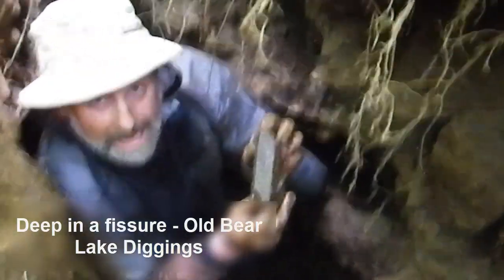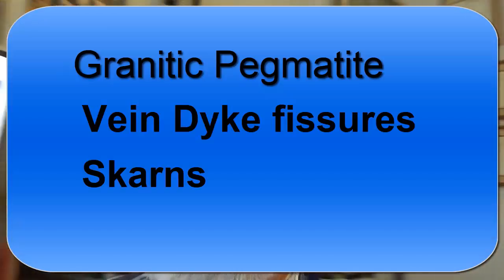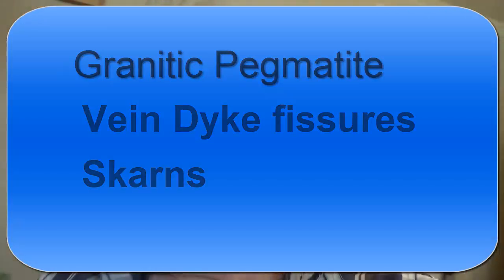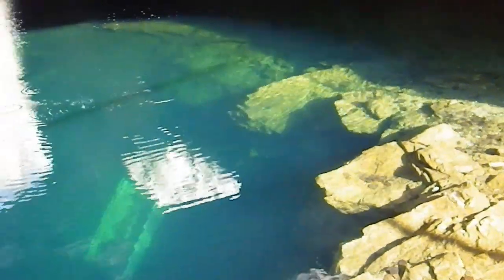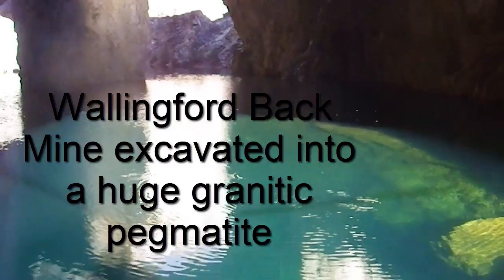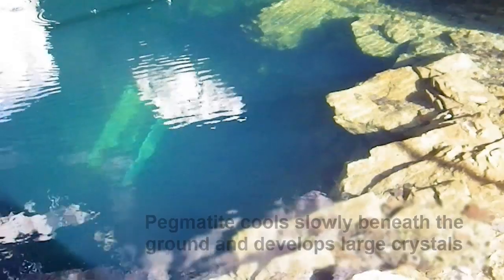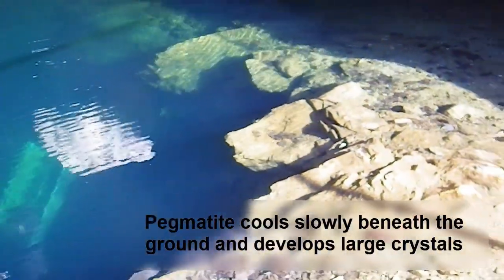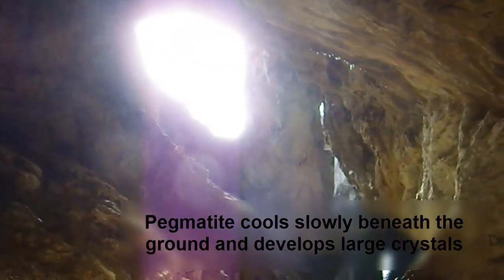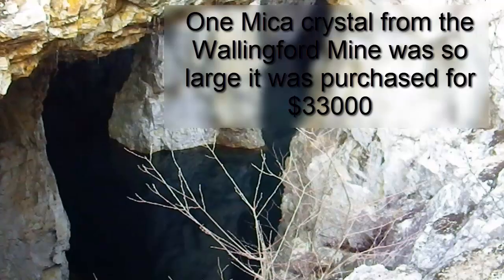They differ from pegmatites and what is known as scarns. If we're talking about a granitic pegmatite in particular, which is basically a lot of what you're getting in this area, a pegmatite is an intrusive igneous rock. It's generally composed of quartz, feldspar, and mica. It's formed beneath the ground and cooled very slowly, and as a result the crystals will be very large.